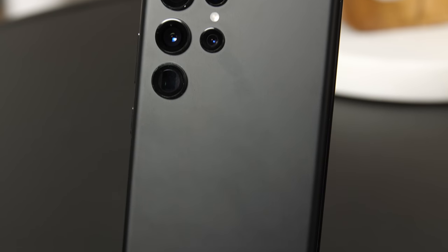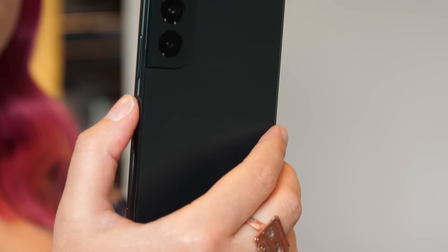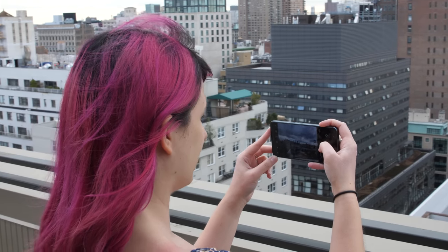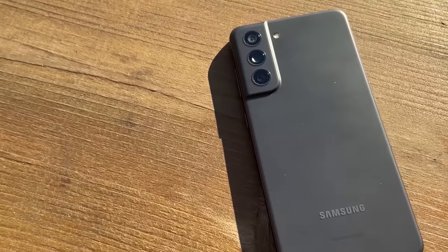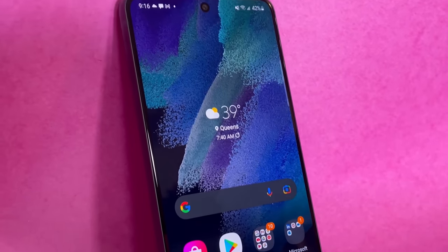But at $1,200, the Galaxy S22 Ultra is one of the most expensive phones that Samsung sells. If you're wondering whether to buy the Galaxy S22 or the Galaxy S21 FE: if you prefer smaller phones and don't mind paying a little extra for a better camera, the Galaxy S22 is the right choice. But if you'd rather have a bigger screen and save some money, check out the Galaxy S21 FE.